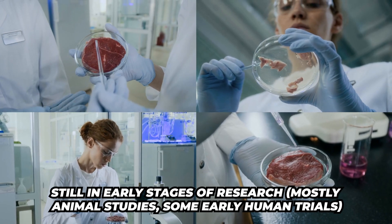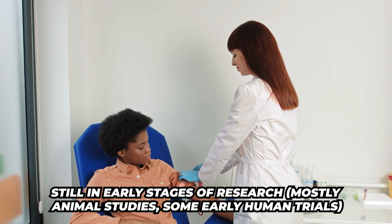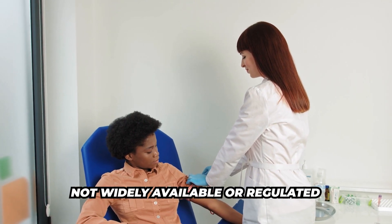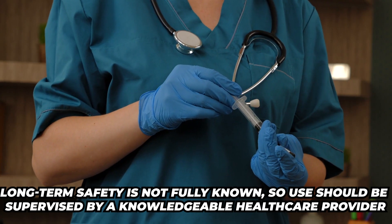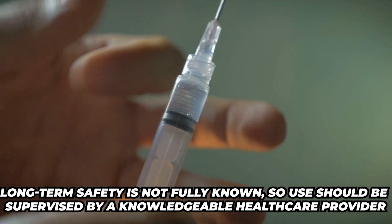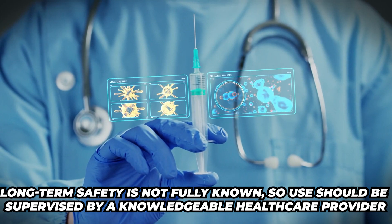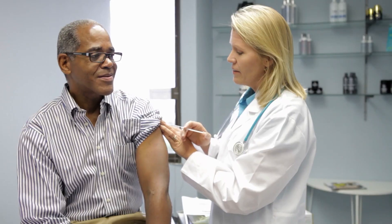A couple of important considerations if you look into this and you're interested: it is still in the early stages of research, mostly animal studies with some very early human trials. It is not widely available or regulated, and the long-term safety is not fully known. So if you try this, you want to make sure you are using it under supervised care with someone knowledgeable with peptide therapy.